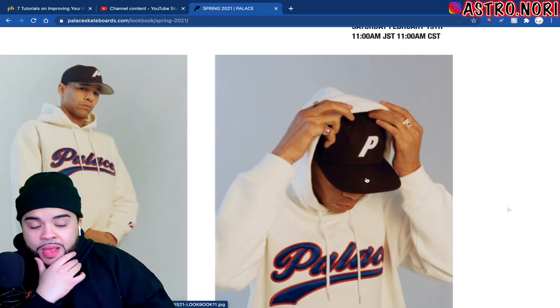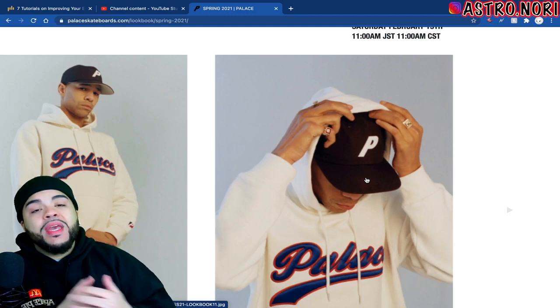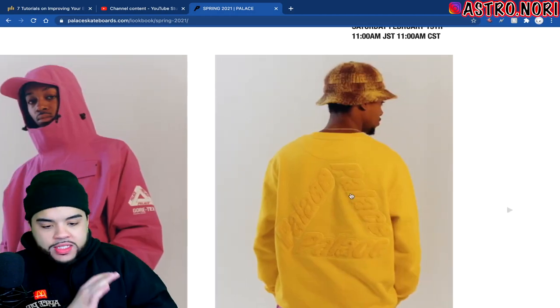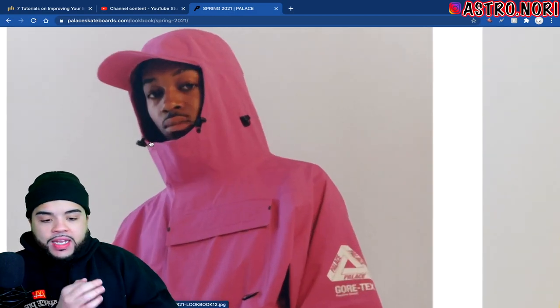I don't know if the rings homie's wearing are gonna be Palace — normally they drop accessories too but I don't know as far as that goes. We got the P hat. Hopefully they make a fitted with the P on it — I've been into fitteds like crazy lately, so if they make a fitted with the P on it, it's game time.